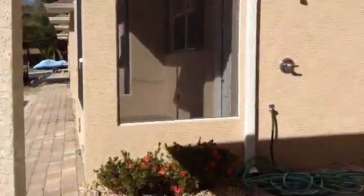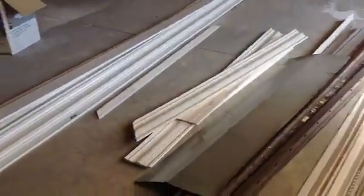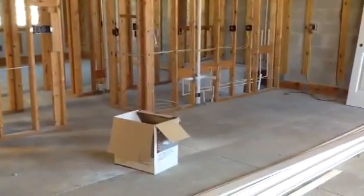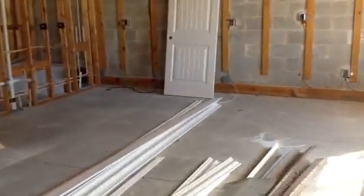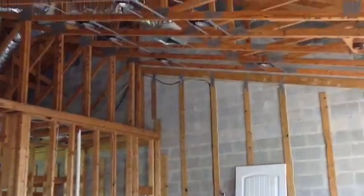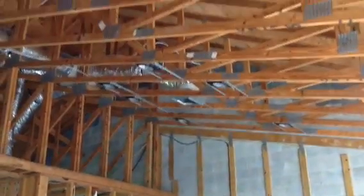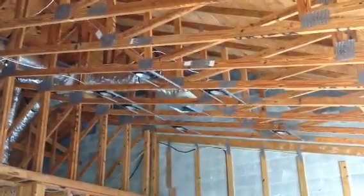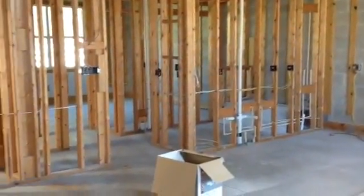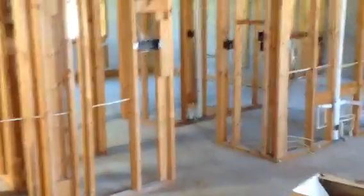Inside is still kind of roughed in. This is the living area and really tall ceilings. Looks like he's got a lot of pot lights going in. This is a two bedroom, two bath.